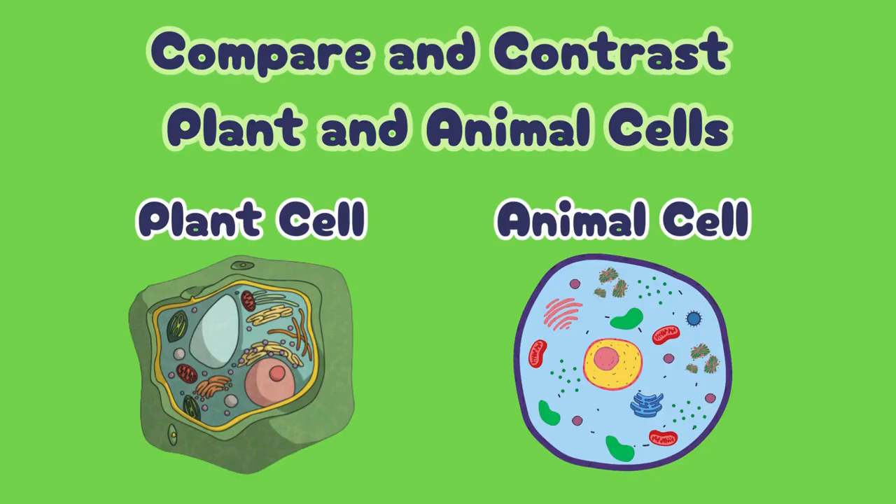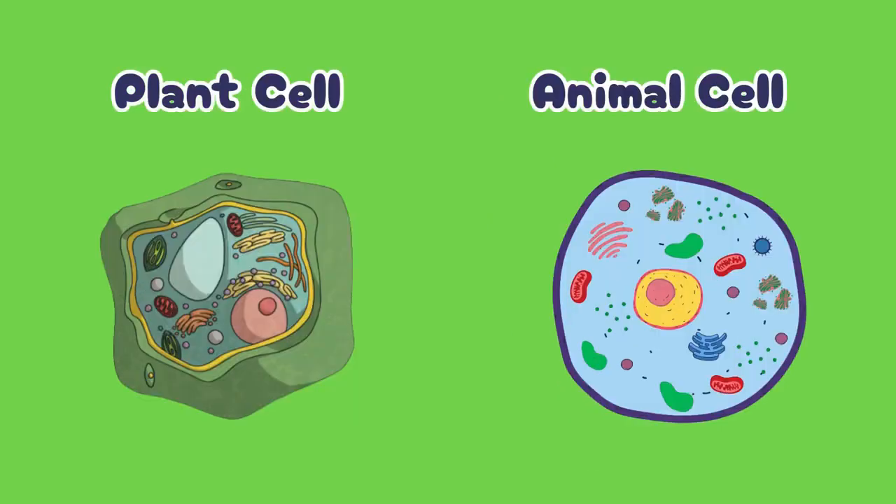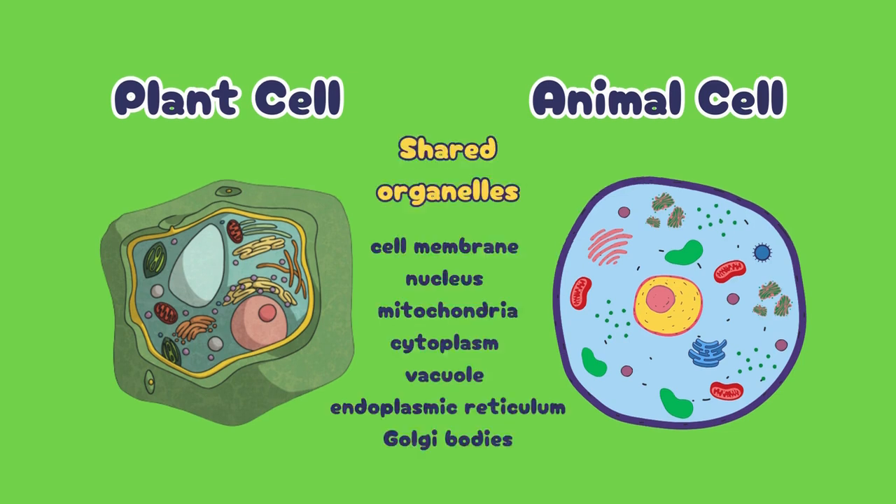Let's compare and contrast plant cells and animal cells. Animal cells and plant cells share many organelles, but there are some key differences. Both have a cell membrane, nucleus, mitochondria, cytoplasm, vacuole, endoplasmic reticulum, and Golgi bodies.